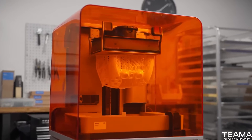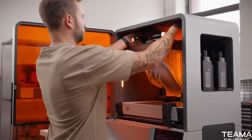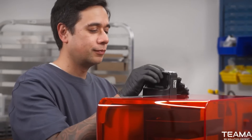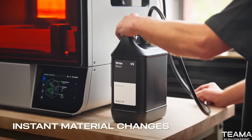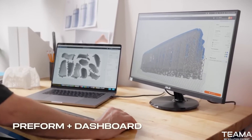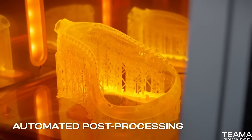To use your time most efficiently, leverage a workflow anyone can learn in 15 minutes, featuring instant material changes, comprehensive software, and automated post-processing.